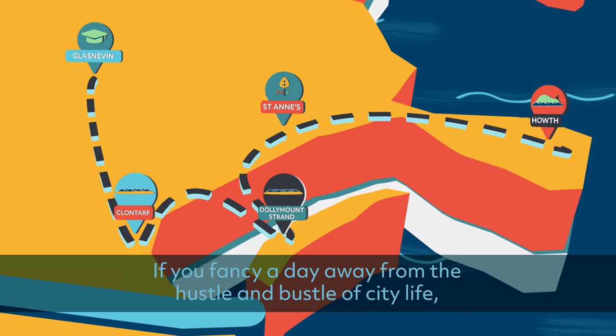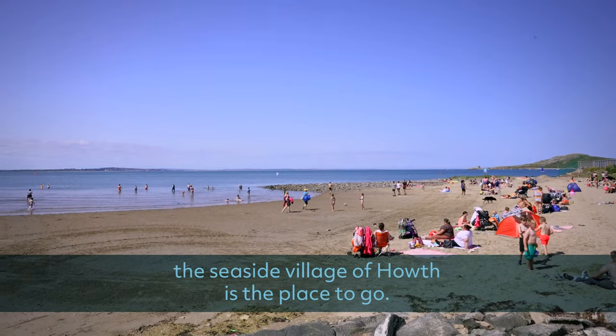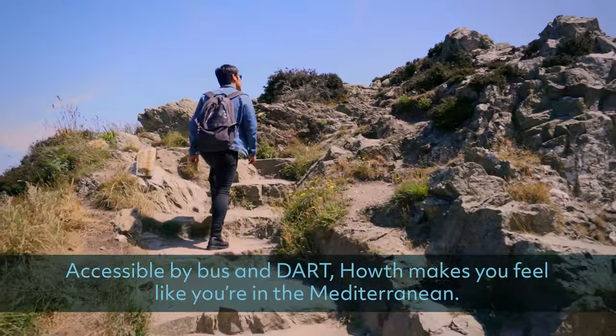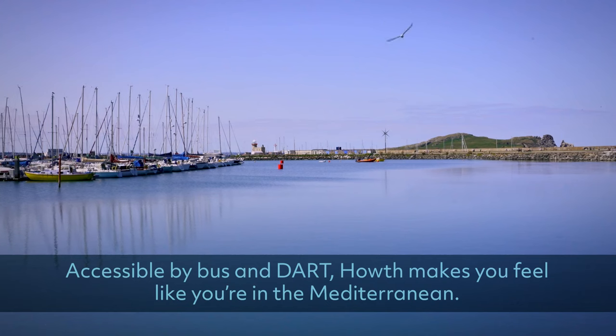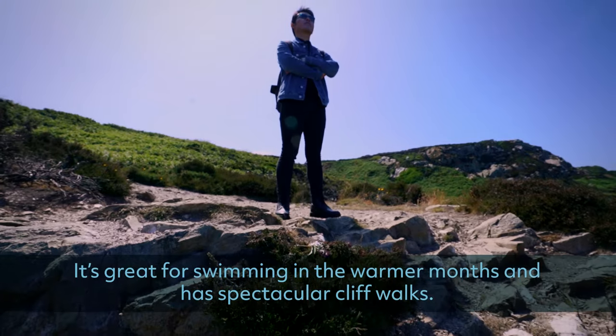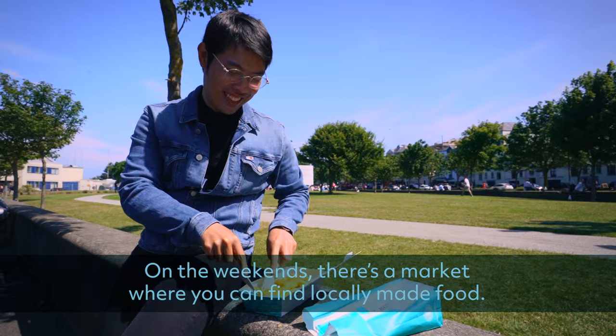If you fancy a day away from the hustle and bustle of city life, the seaside village of Howth is the place to go. Accessible by bus and DART, Howth makes you feel like you're in the Mediterranean. It's great for swimming in the warmer months and has a spectacular cliff walk. On the weekend there is a market where you can find locally made food.